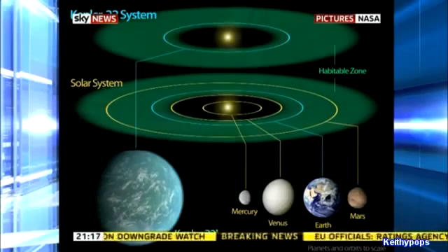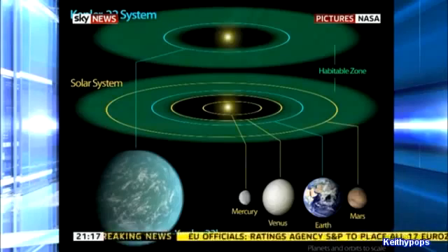You would therefore think it would be much, much hotter, but in fact its own sun emits less light, so hence the decent temperatures.